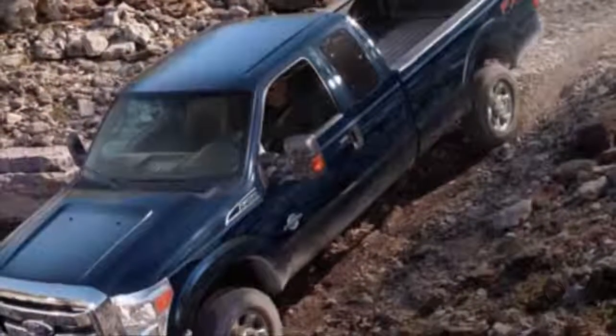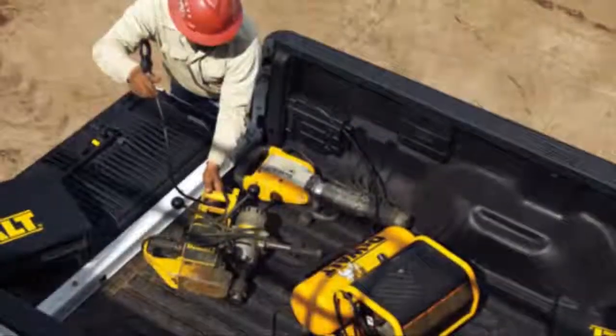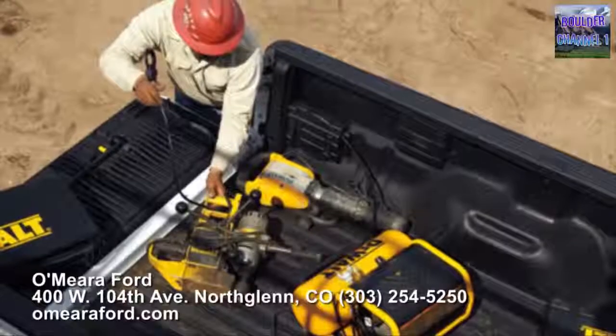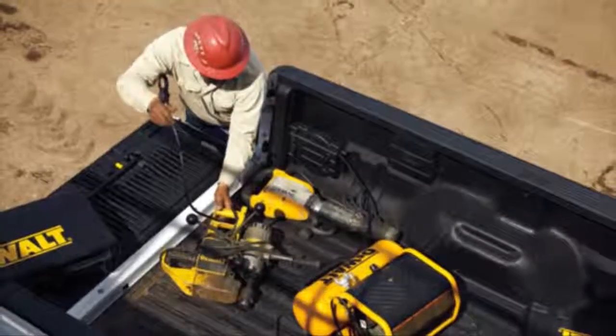There is an F-350 — that's your one ton. It's got the same engine as is available in the F-250, but if you need a little bit more capacity from the standpoint of cargo in the bed, the F-350 is going to be the vehicle of your choice.